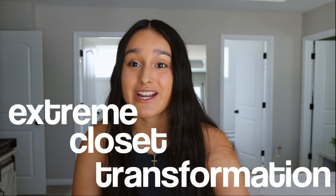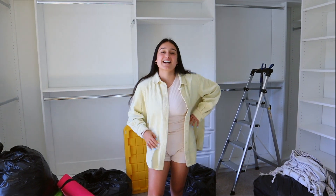Hey guys! Welcome or welcome back to my channel. My name is Erica Michelle and in today's video, as you guys can read from the title, today I'll be doing an extreme closet transformation video. I am so very excited to be doing this video because I have been living in this house for a month and my closet has not been done. So let's go ahead and jump right into the video and if you guys are interested, keep on watching!